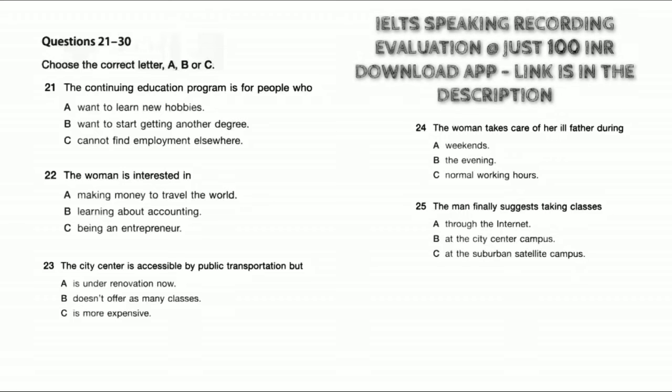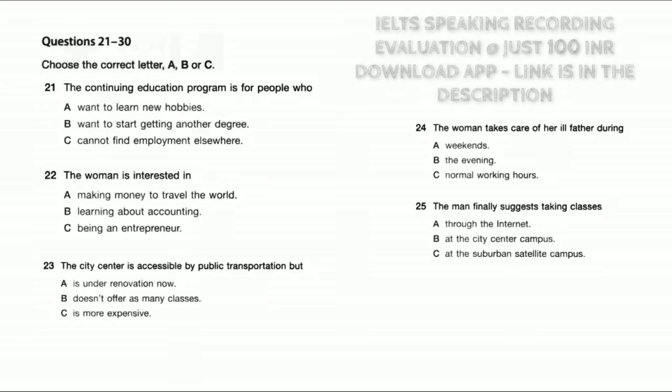The ones at the city centre are accessible by public transportation but offer fewer course times. A car is the best way to attend classes at our satellite campuses in the suburbs, but they have more classrooms and therefore more courses. I have been saving up for a car, but I don't have enough money to buy one yet, so the city centre campus will be better. We have night courses where the classes generally run from 7pm to 10pm, usually once a week. Unfortunately I work during the evenings.